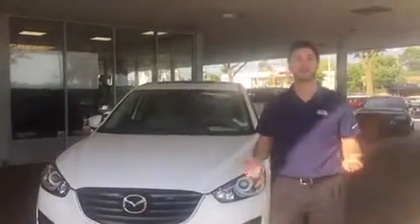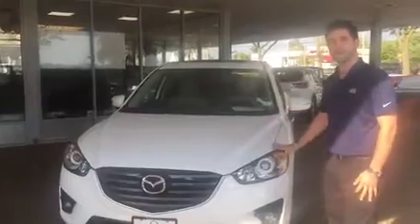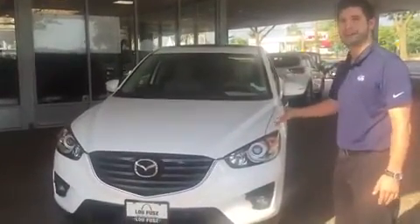Hi Mike, this is Chase Winters over at Lufuse Mazda. If you're interested in the new CX-5, it's an excellent choice. I wanted to show you some of the neat features that are on the CX-5.